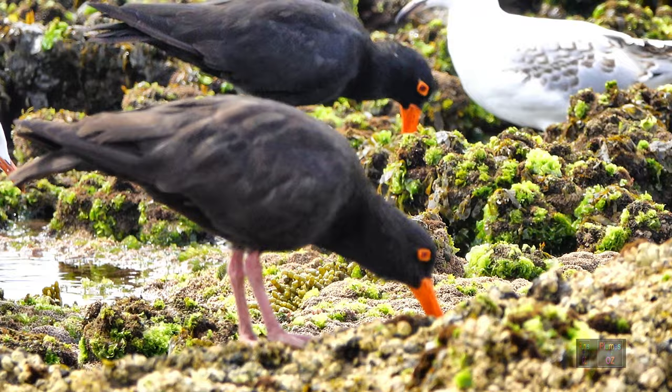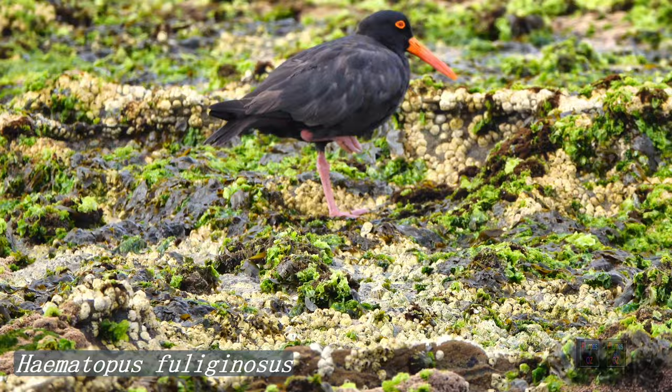The sooty oyster catcher is Haematopus fuliginosus — 'haematopus' meaning red foot, and 'fuliginosus' being Latin for sooty.